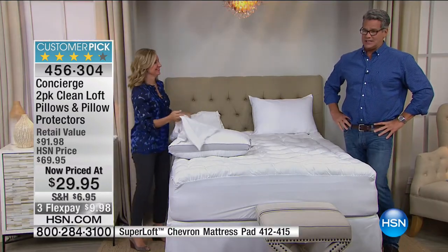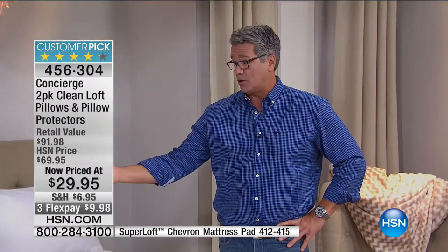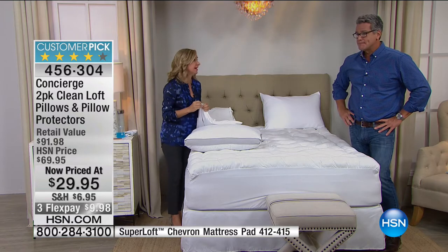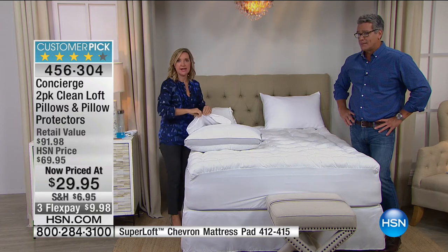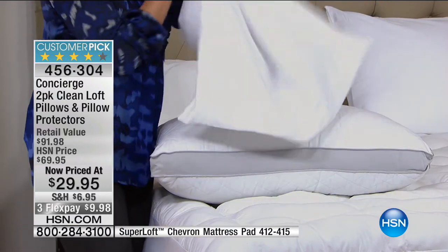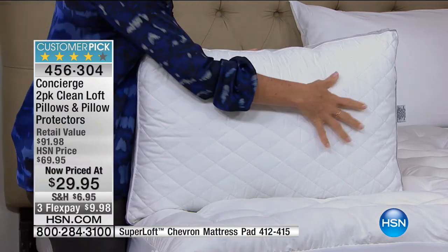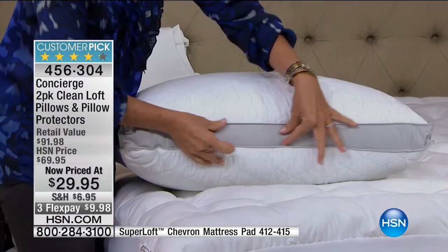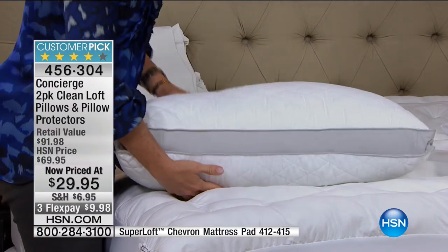They're only $9.98 to get a pair home on FlexPay. I bought a pair of them — they're in my guest room and in Danny's room too. I've spent $29.95 on protectors before, and here you're getting the protectors included, so you don't have to wash your pillow all the time. You have zippered protectors that go right over the top. There's a lot of technology in this set — not only are these microfiber, they're beautifully quilted and gusseted. That two-inch gusset gives so much more loft and billowiness.